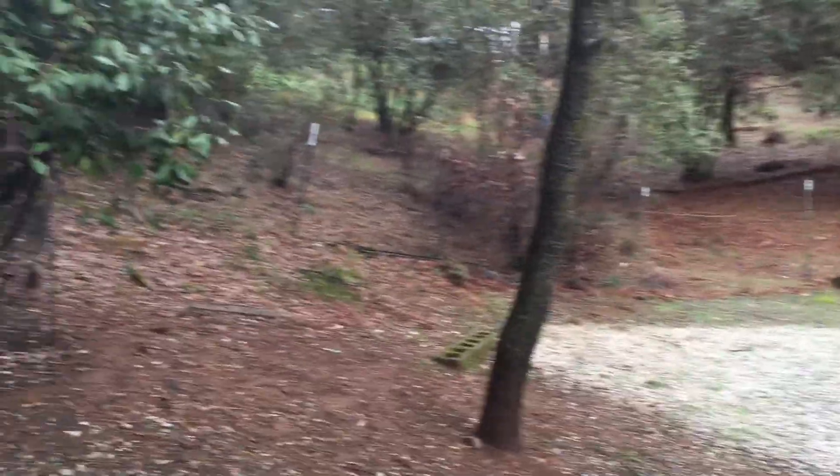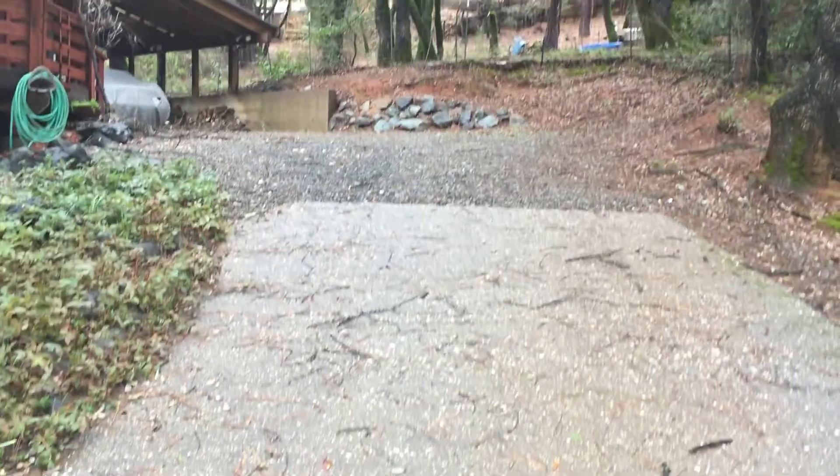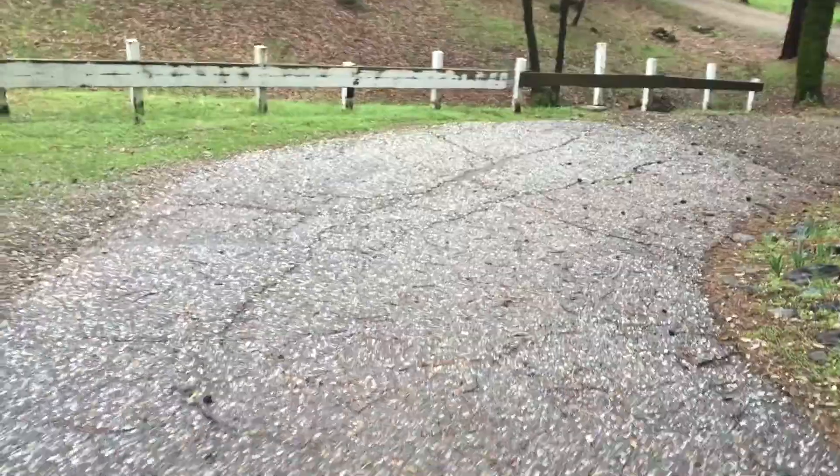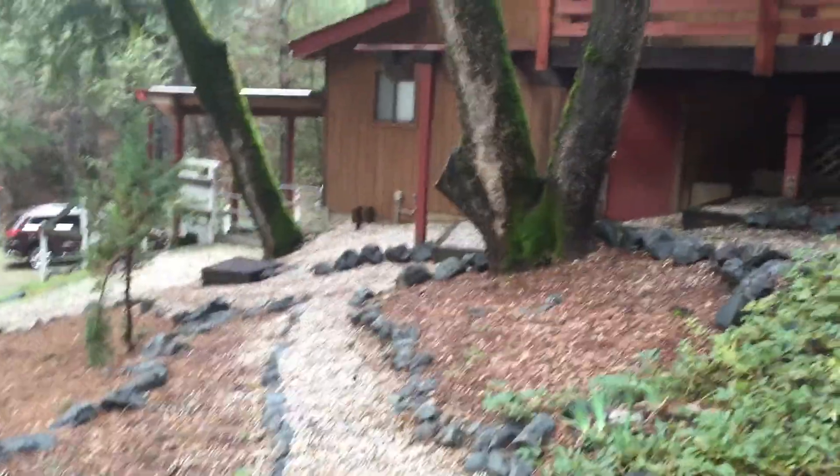So this is coming up the driveway — asphalt with a little gravel up here on the steepest part, which is just the part I'm standing in the middle of. It has two carports: one over there where the gate is, and one up here.